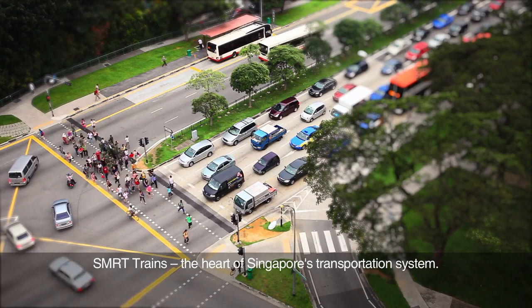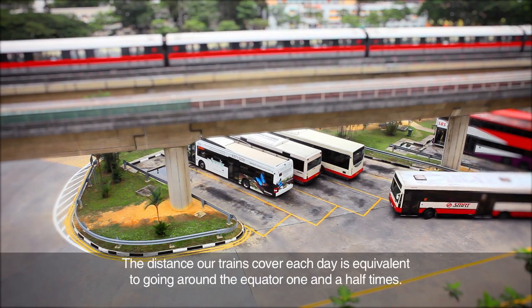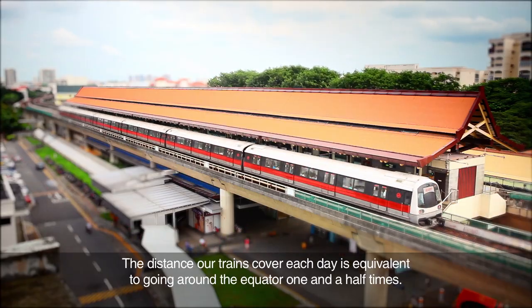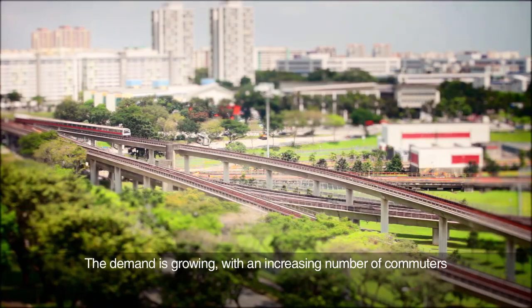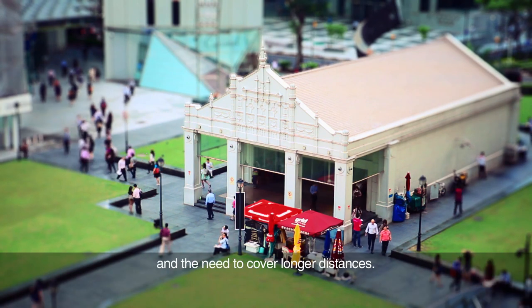SMRT Trains, the heart of Singapore's transportation system. The distance our trains cover each day is equivalent to going around the equator one and a half times. The demand is growing, with an increasing number of commuters and the need to cover longer distances.